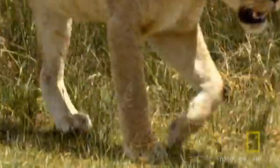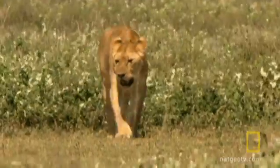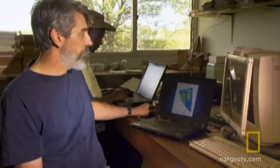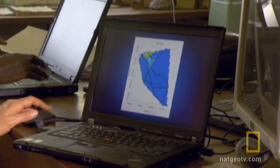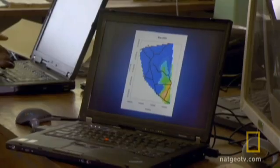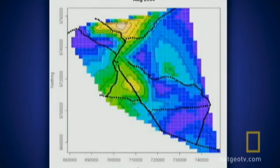Lions know when seasonal herds pass through their territory, but they won't know exactly where to find them. We can see this on this map of the Serengeti ecosystem, where the bright colors signify really high densities of animals — large herds that are shifting without any kind of predictable pattern across the landscape from month to month.